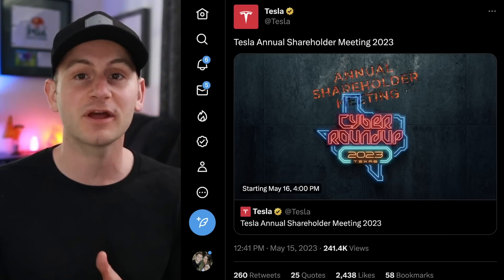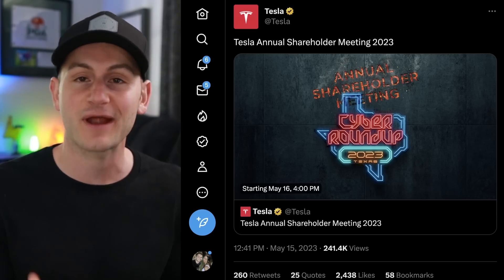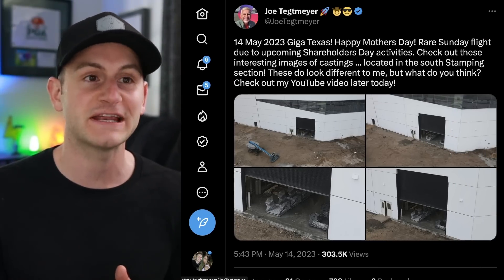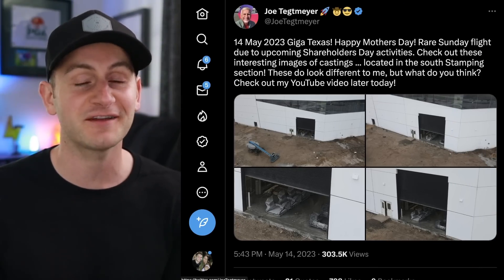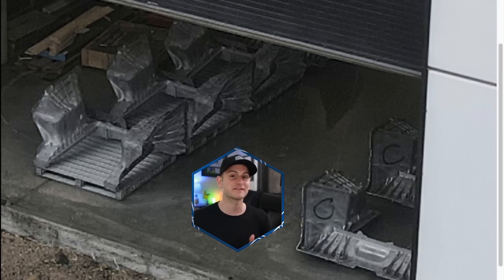I will not be uploading a video tomorrow — I'm just going to enjoy the event, then I'll include any news and the wrap-up from the event on Wednesday. Over the weekend, Joe Tetmeyer uploaded a drone video of Giga Texas on Mother's Day and found something very interesting. We see some new castings on the south side of the building, right in front of an open door — almost like Tesla wanted us to see them. We see three, maybe four sitting on pallets, and two more not on pallets, both marked with a 'C.'